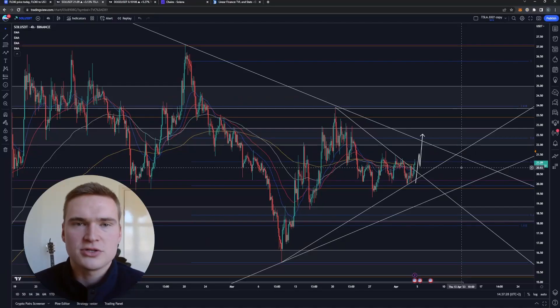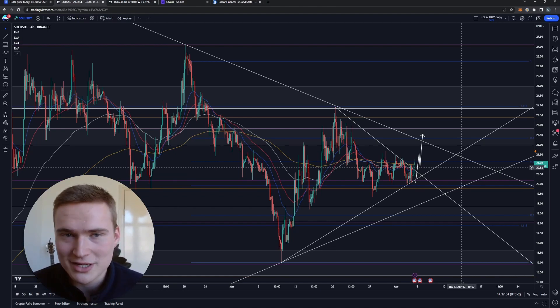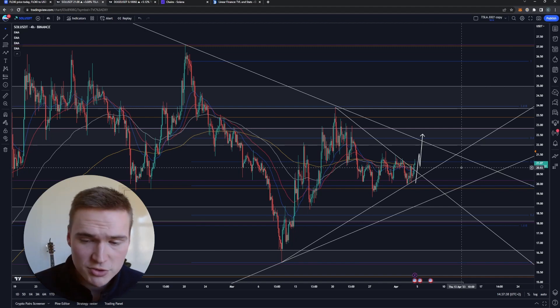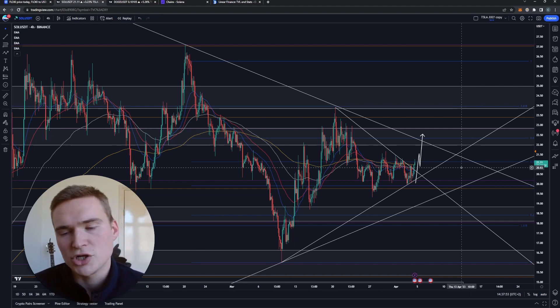Good afternoon everybody, welcome back to Selenix Crypto and welcome to this update — a new analysis on Solana today. Hope you're all doing great. In this video we'll take a look at Solana. The market structure right now you could describe as boring, which it is to be honest — I have barely traded Solana and barely taken a look at it. But apart from that, it's not only boring — it looks like we're getting close to a breakout, and I'll tell you why.